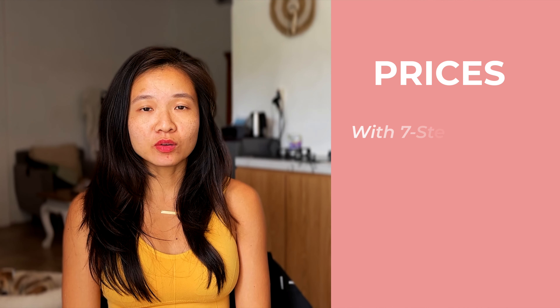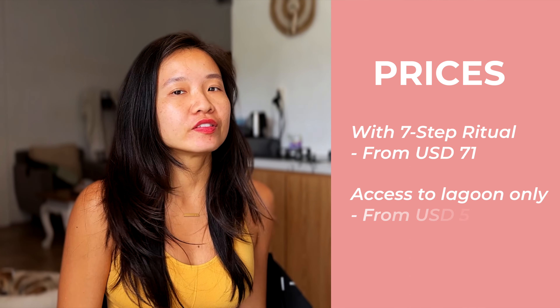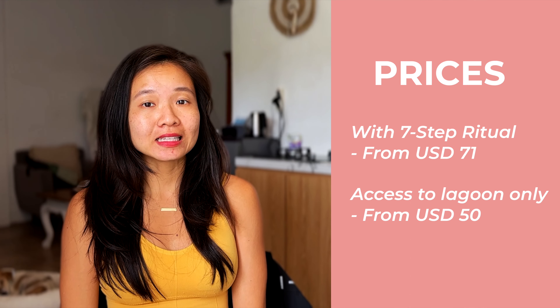The prices for Sky Lagoon start at $71 USD with the Seven Step Ritual, or $50 USD if you just want access to the lagoon. Now that you know the preview of what the Seven Step Ritual is, it is up to you to decide if you want to do this Seven Step Ritual at the Sky Lagoon.